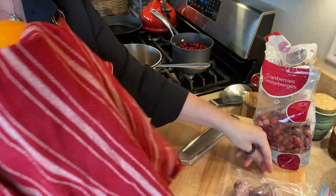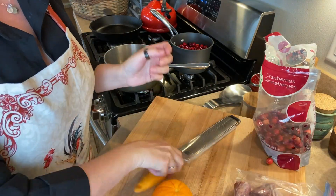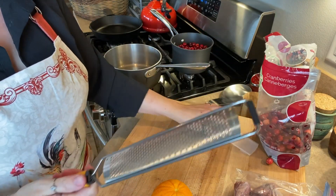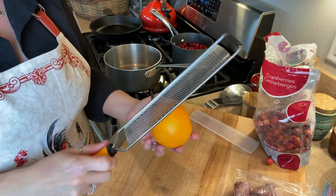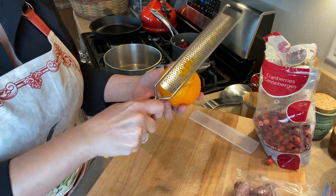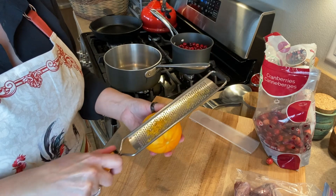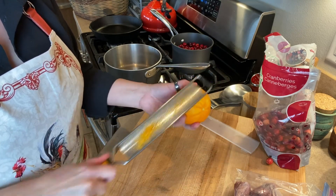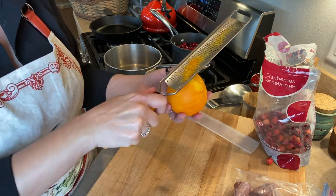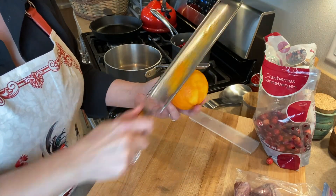Basically I'm just using the same recipe — it's not really a recipe, I just make it up. I'm just going to zest my oranges and put the zest in with the cranberries, and then I will squeeze the orange juice into there. I'll actually let the orange halves just sit in there and cook with them, and then just take them out at the very end.